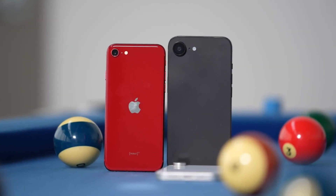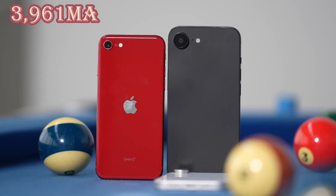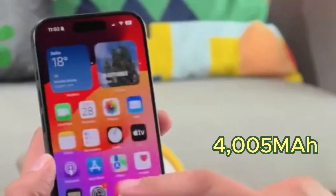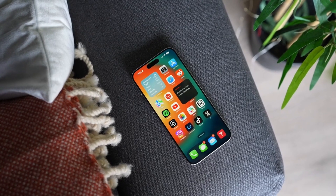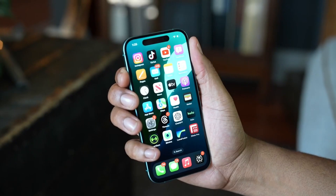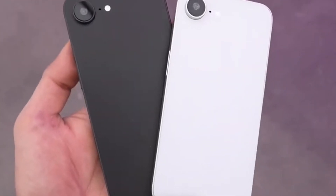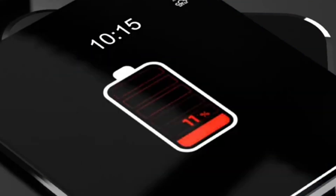Initially, leaks suggested the iPhone 16e would house a 3,961 mAh battery, but the teardown reveals that the actual capacity is slightly higher at 4,005 mAh. This difference may seem small, but any boost in battery life is always a major advantage, especially for users who rely on their phone throughout the day. Apple has also introduced an improved battery removal system that utilizes low-voltage electric current, making battery replacements easier and reducing e-waste.